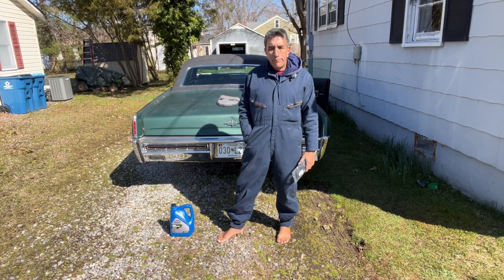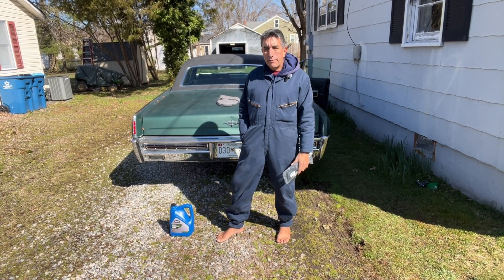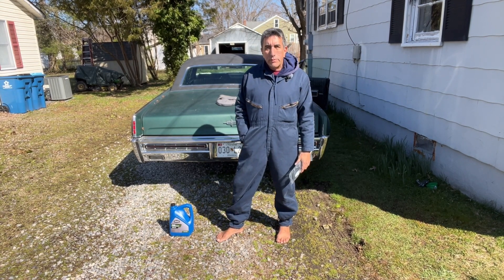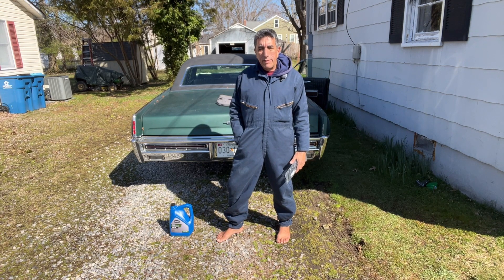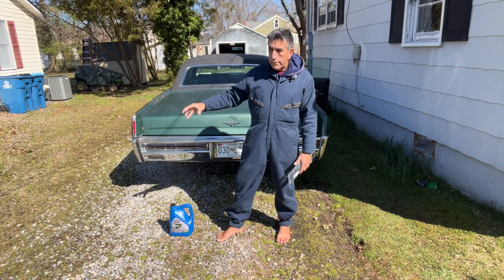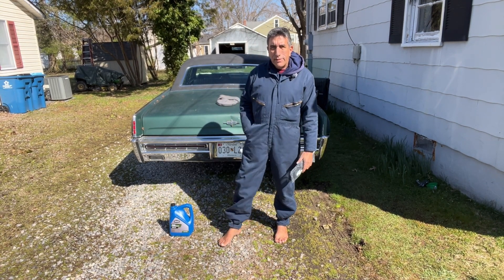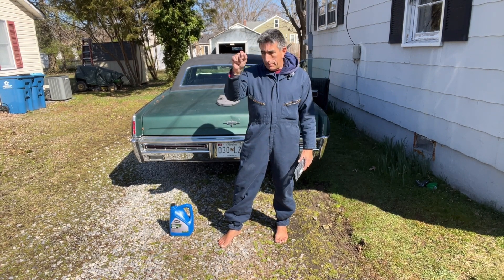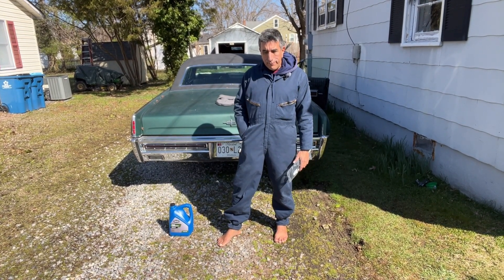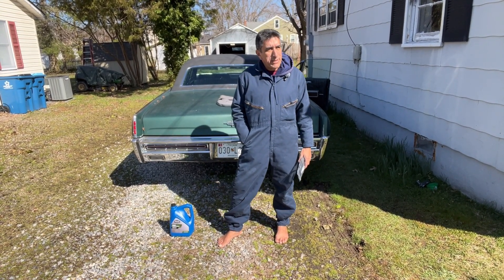First thing I'm going to do is replace that vent window electric switch on the right front passenger door, so I can get the core sent out to Felix LeFour. While I have the door panel off, I'm going to try and adjust the door to fit a little bit better. I noticed when I was driving there was quite a bit of wind noise, and the space between the back and front door is really tight — I couldn't even get those little chrome stainless steel strips in. That tells me the door is sitting a little too far back, so I need to move it about a 32nd, maybe a 16th of an inch.